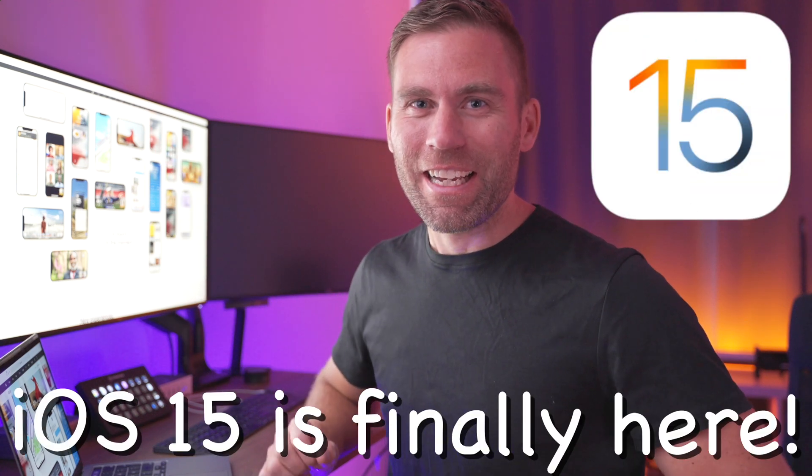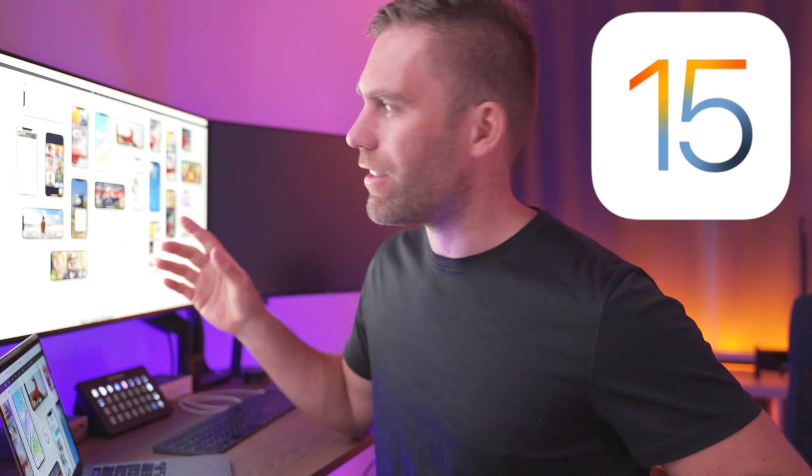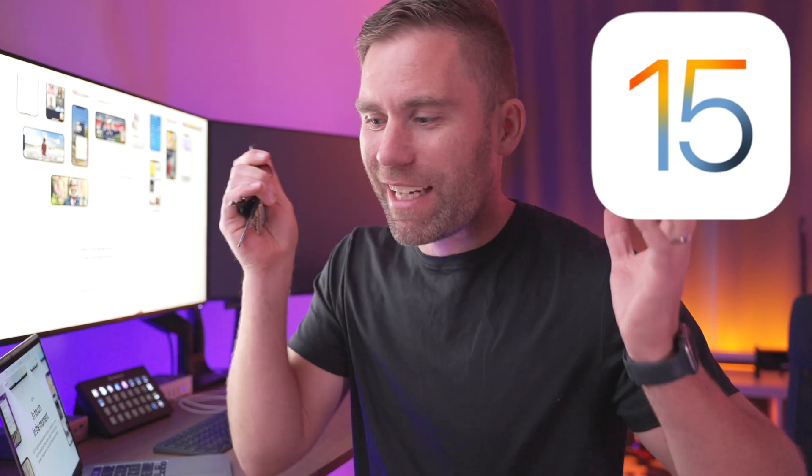iOS 15 is finally here with all the new features we've anticipated, but there is one feature I've personally been waiting for longer than all the others — and it's not even displayed on Apple's website. It's a feature that will notify you if you leave an AirTag behind. For example, your keys: you rush out in the morning, jump on your bike, and ride all the way to work only to discover you left your keys behind.